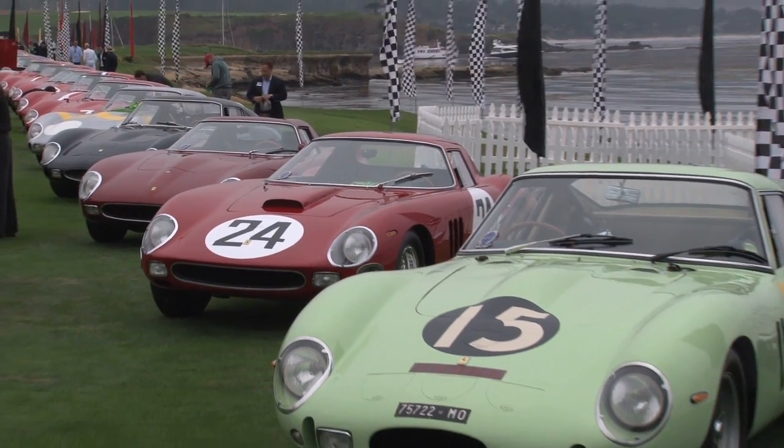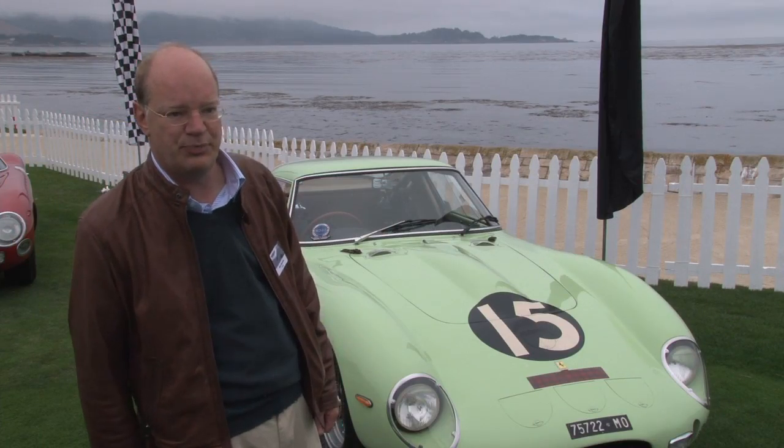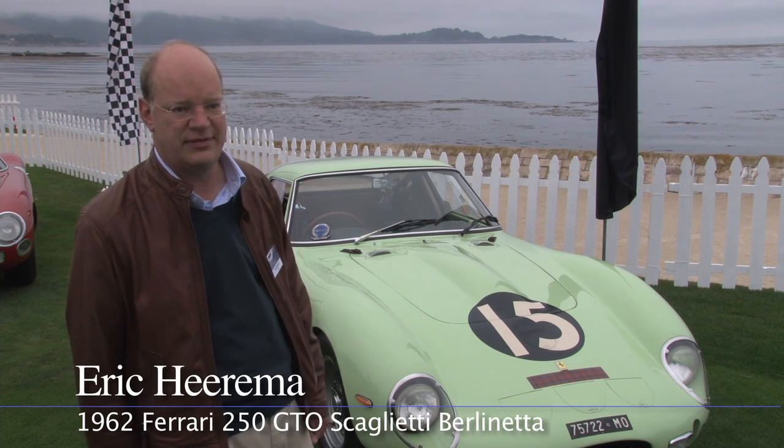It is an unusual colour indeed. It was born like that. This was the corporate colour of Stirling Moss's sponsor, a company called UDT Leestol, and all their cars raced in that same colour.